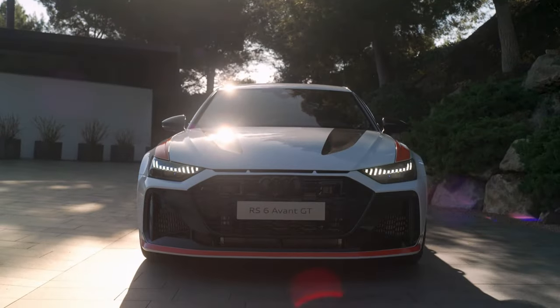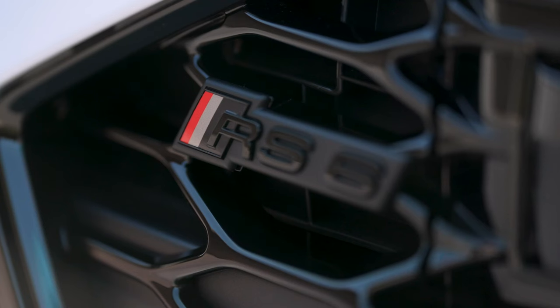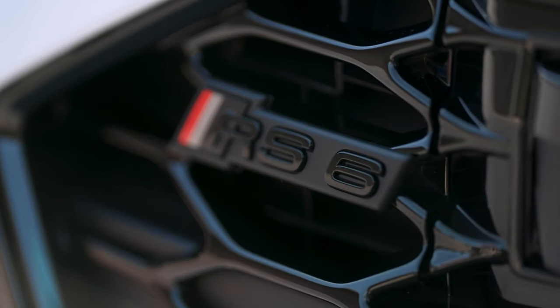Delivery of the Audi RS6 Avant GT will begin in the second quarter of 2024; the price starts at €219,355.